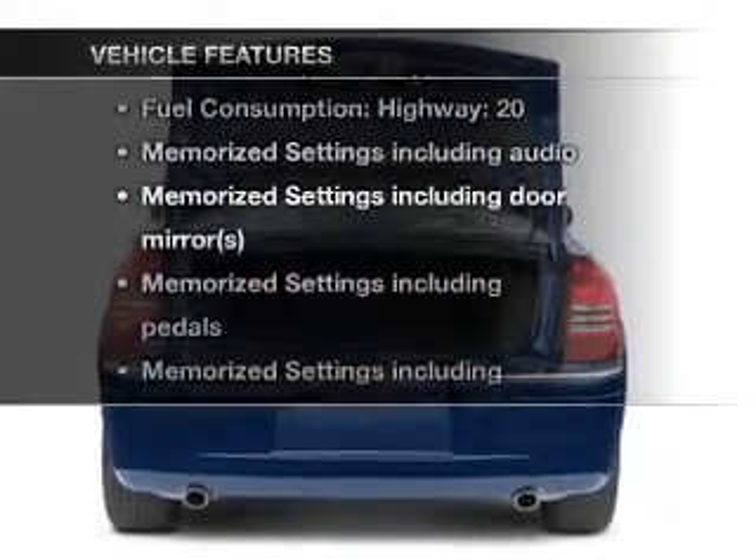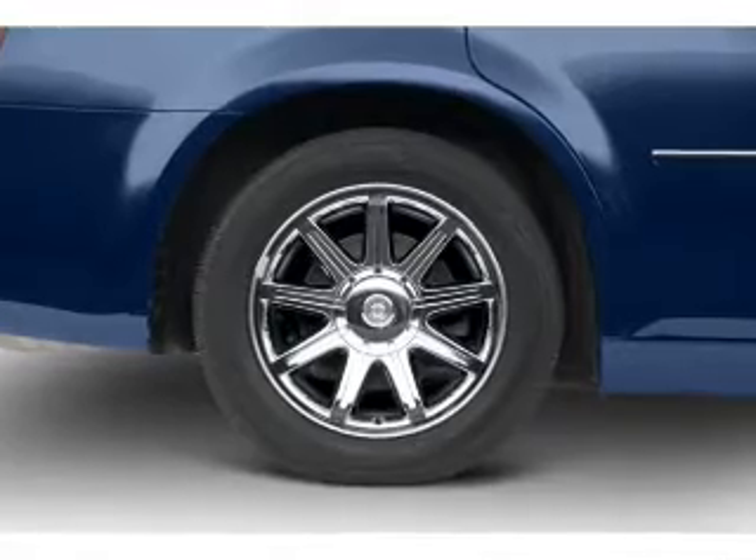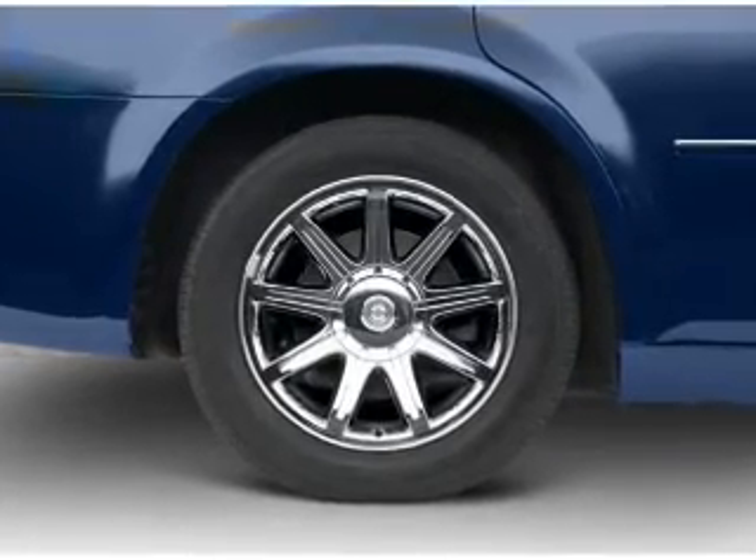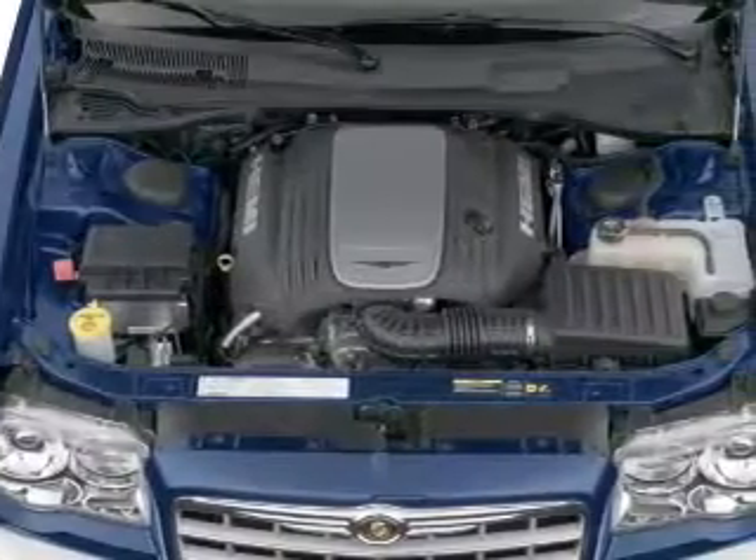Plus, enjoy these notable features that are included in this vehicle: leather seats, power door locks, power windows, cruise control, an AM-FM stereo with multi-disc CD player, a satellite radio, and an alarm system.